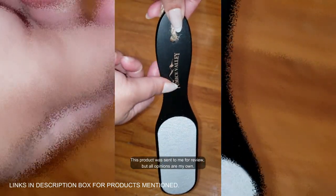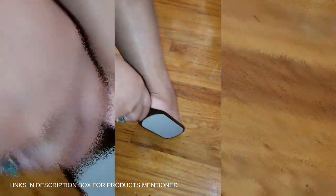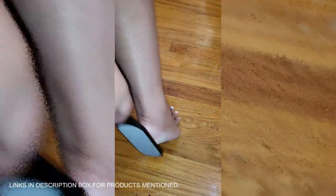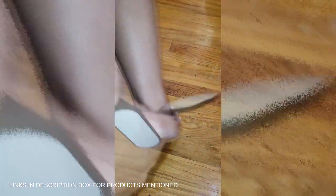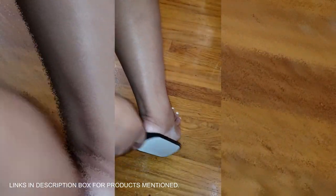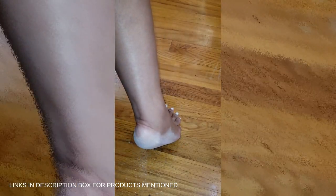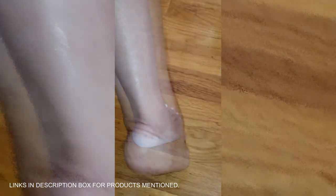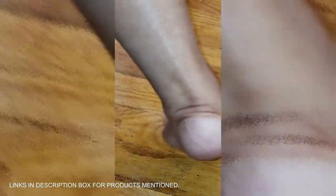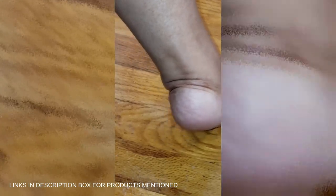Looking for the perfect way to get smooth, soft feet? This pumice stone foot file is exactly what you need. With its ergonomic wooden handle and natural hanging rope, it's easy to use and store. The double-sided design featuring both coarse and fine grit gently buffs away tough calluses and dry skin on your feet, hands, and elbows. Plus, regular use helps stimulate blood flow, leaving you feeling refreshed and relaxed — spa-worthy feet right at home.